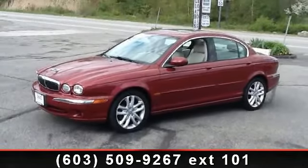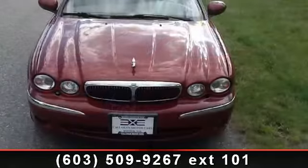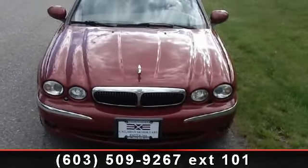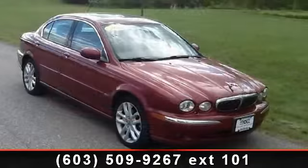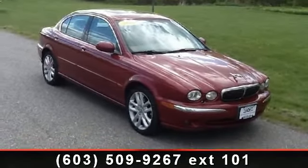Arrive in style with this 2002 Jaguar X-Type. If you are looking for a first class ride, you have found it. This vehicle comes with a reliable six cylinder engine connected to a smooth shifting automatic transmission.